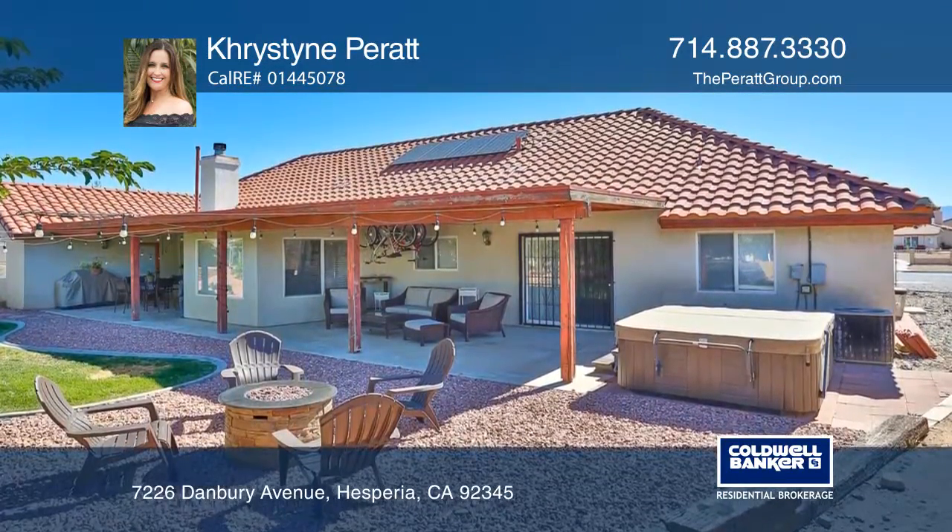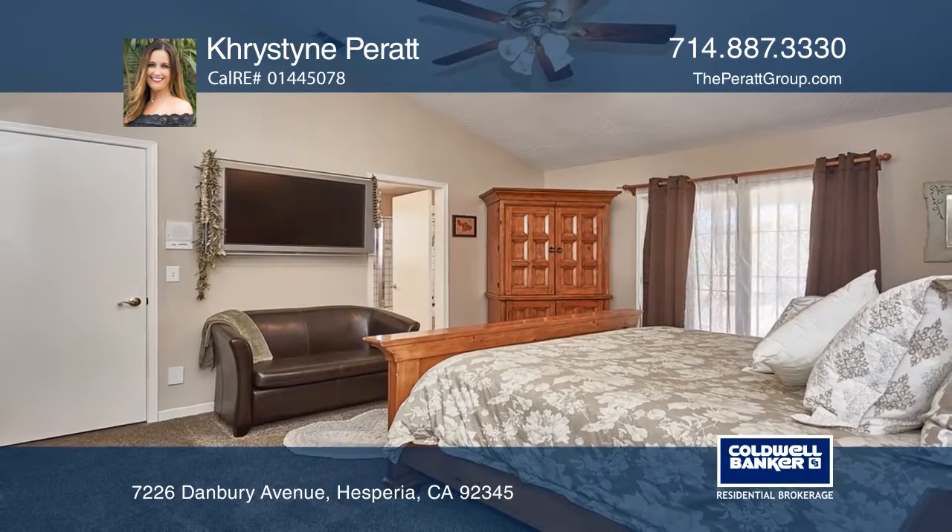Ready to take the next step in obtaining your future home? Contact Christine Peratt to find out how.